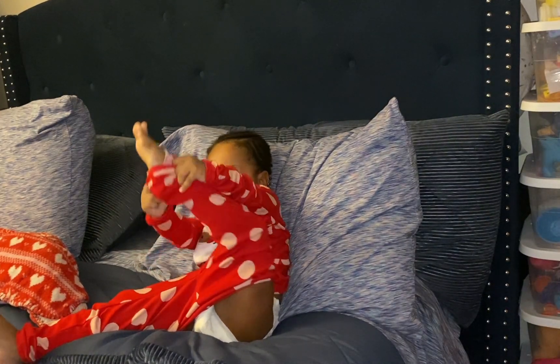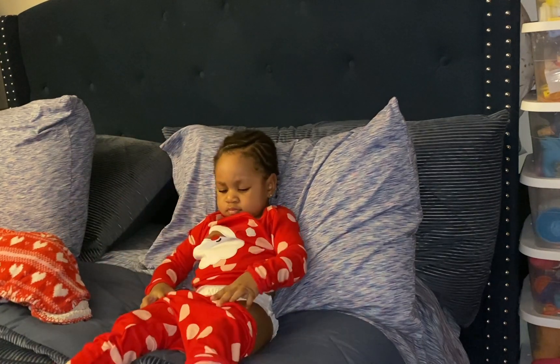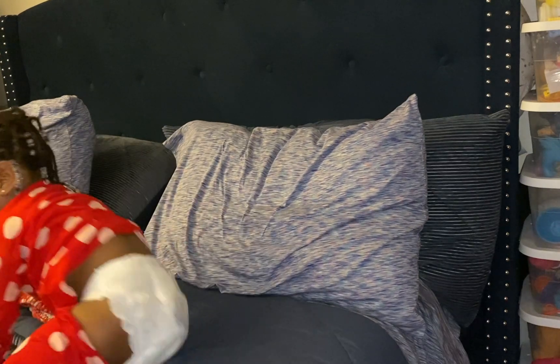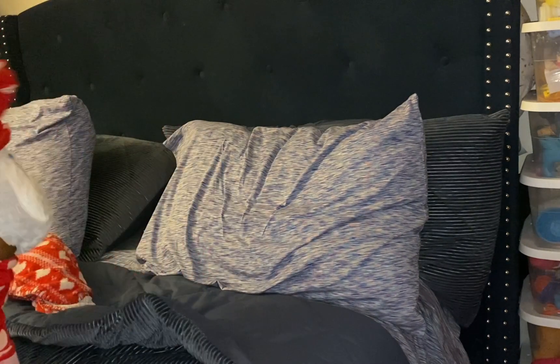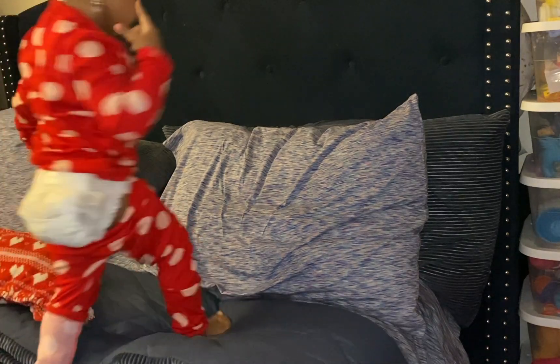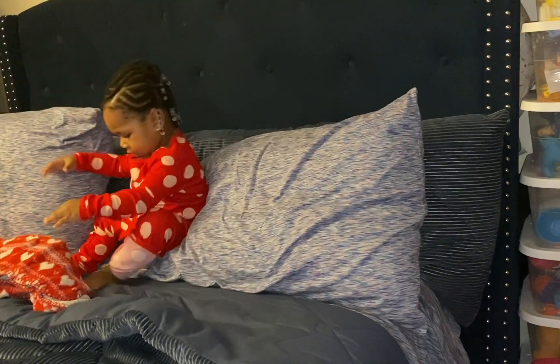This next minute and a half to two minute clip is me getting ready on the other side of the room. You're going to see how cute it is — I just left her in there and she's just all over the place, talking and having fun in her own little world.